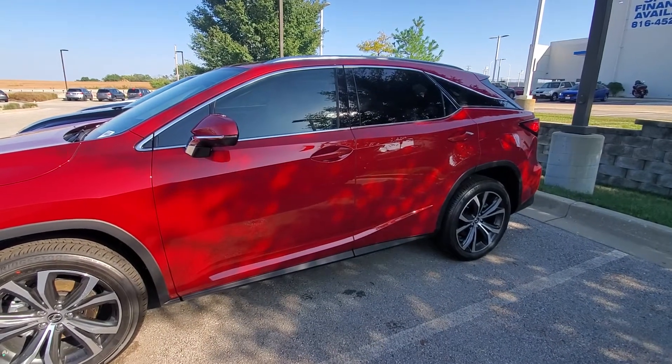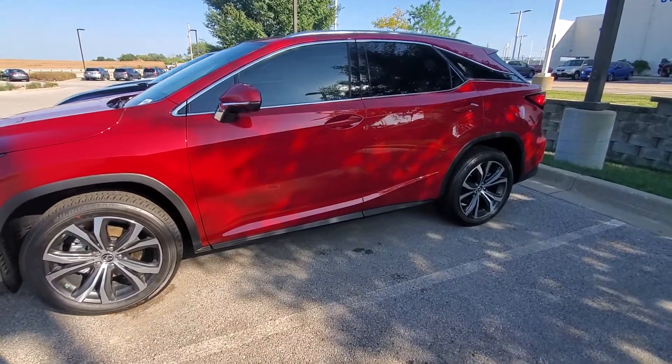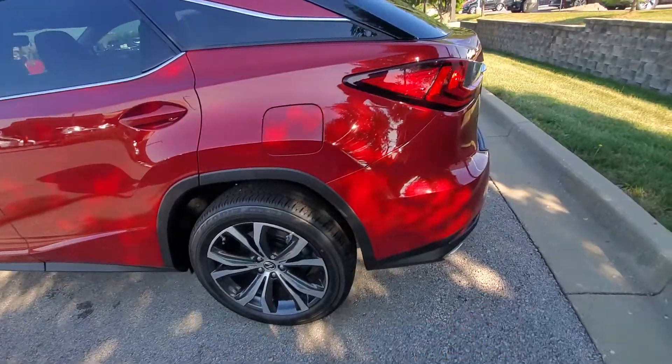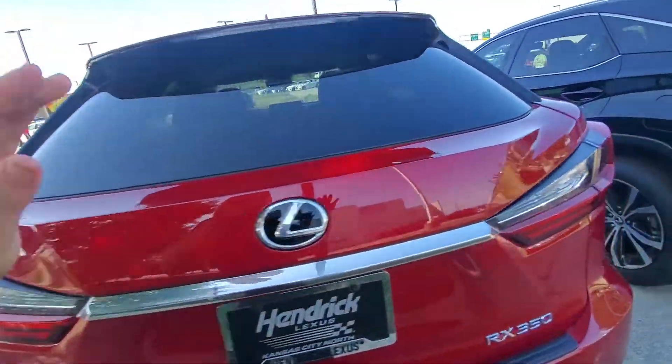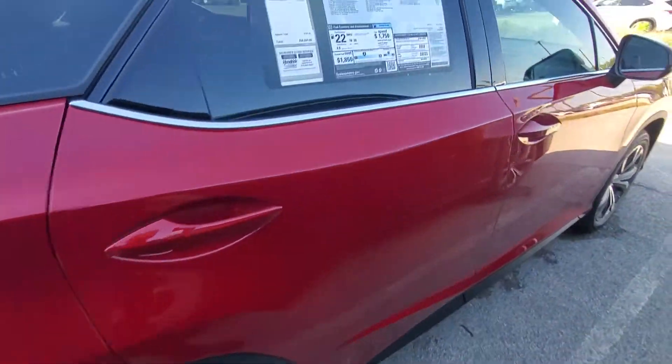Hey, thank you for your interest in our 2020 Lexus RX 350. This is Matador Red Mica premium package, so you got upgraded wheels, upgraded interior navigation. This one in particular has a 360 panoramic camera.